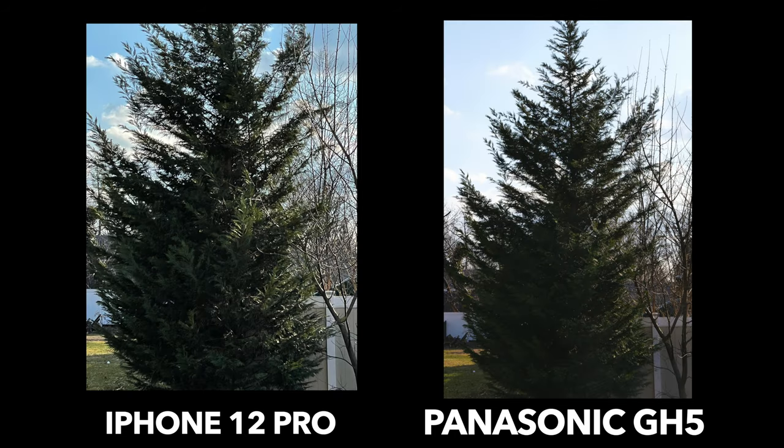Here's a picture of a tree. I think both pictures look good, but I kind of like the way the iPhone looks more — again with the sky, the GH5 blows it out a little bit, which is really weird because that's something you'd normally see on an iPhone's camera. That's just something interesting I noticed. That's it for the photos.